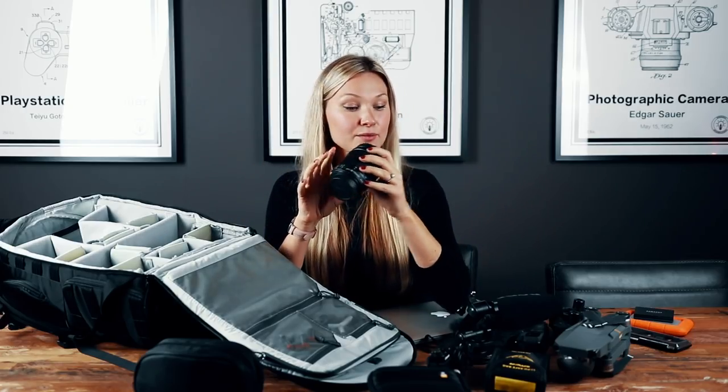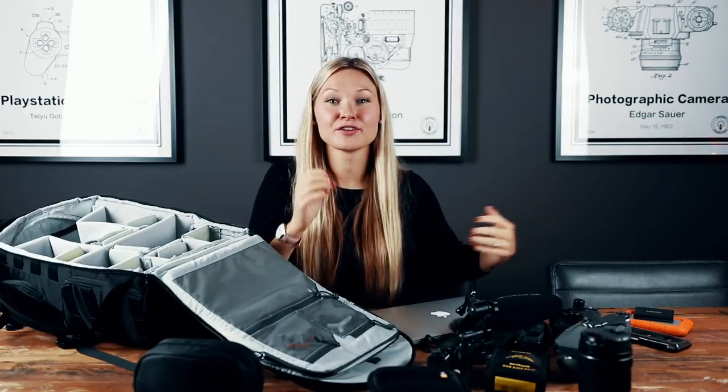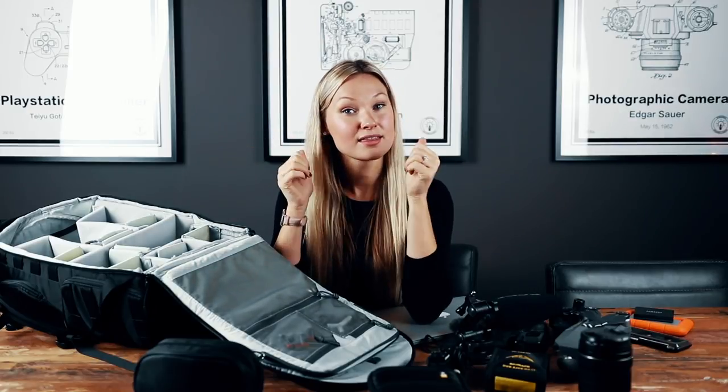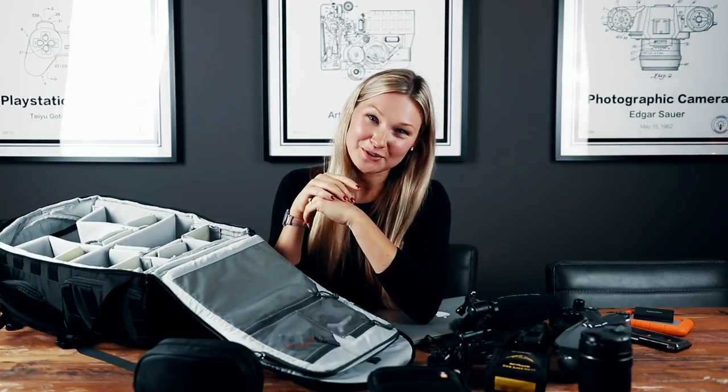That's all the gear I take with me while shooting videos and making pictures for Instagram. The mentioned products are linked below in case you want to learn more. If you have any tips for me or for my followers, please feel free to comment below so everybody can benefit. Check out my Instagram for daily posts and stories, give this video a thumbs up if you liked it, and don't forget to hit subscribe if you haven't already. Hope to see you in the next video — bye bye!